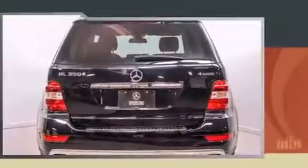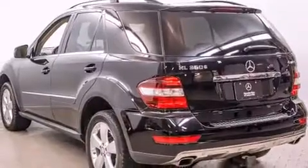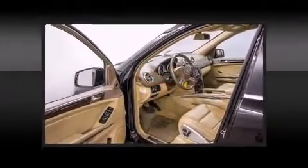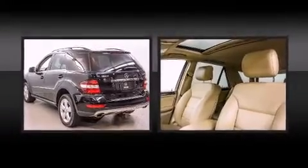Top features include rain-sensing wipers, a built-in garage door transmitter, a trip computer, power moonroof, skid plates, and power seats. Everything is where it ought to be, from the dashboard controls to the door locks and window controls.